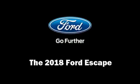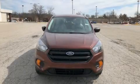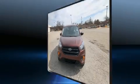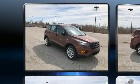Get excited about the 2018 Ford Escape. It features a front wheel drive platform, an automatic transmission, and a 2.5-liter four-cylinder engine.